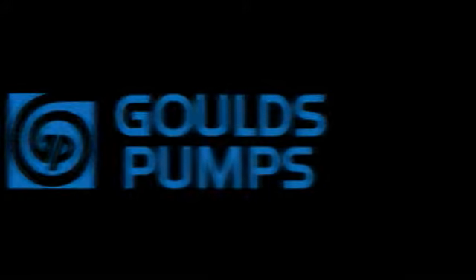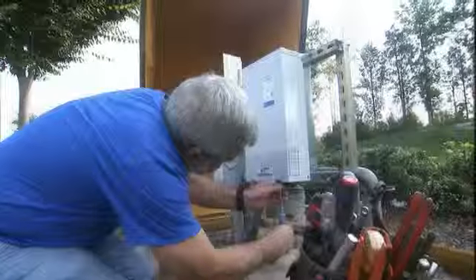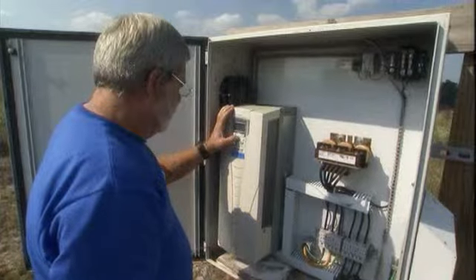Gould's Pumps controllers. We have really started using a lot of their drives — either the Balance Flow drives, the S drives, and the Aquavars.